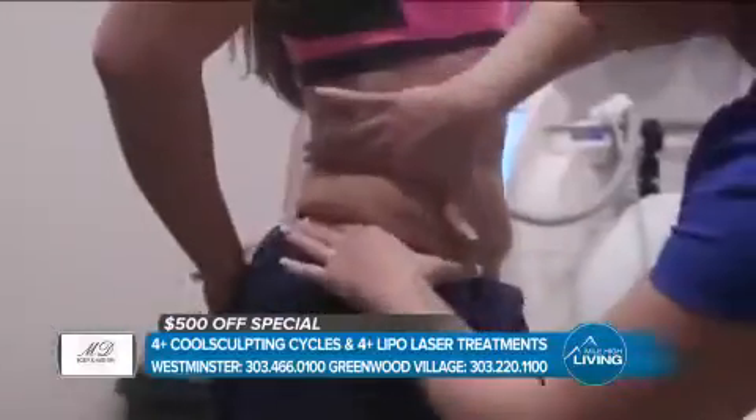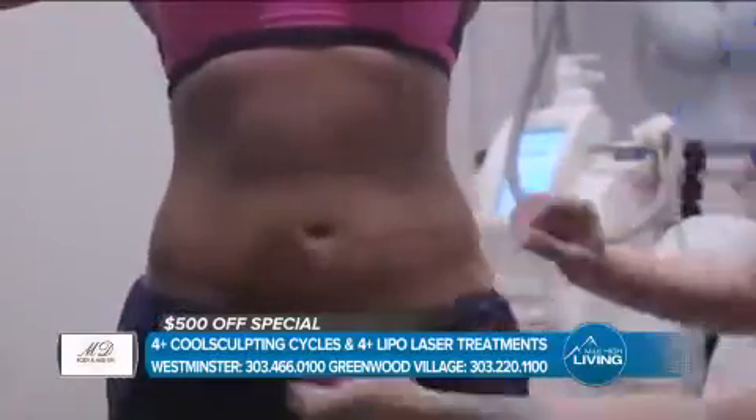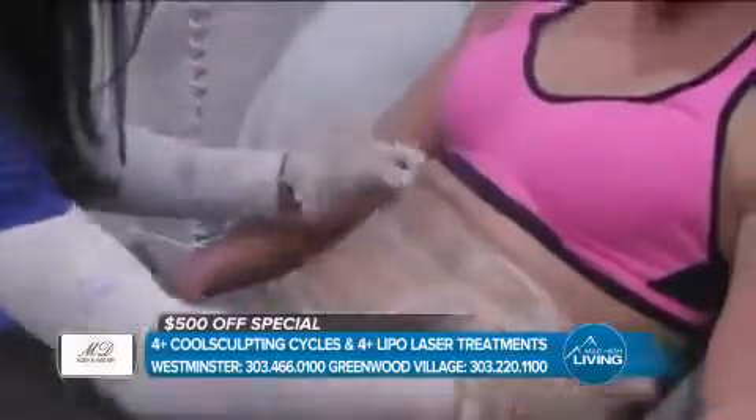So who is a good candidate for this? A lot of people at home are probably thinking, I don't know if I qualify — I don't have enough or I have too much weight. We always say come in and get a consultation. We love working with everybody on different scales. If you have enough pinchable fat, then we can treat it. This isn't a weight loss plan, so if you're still trying to lose 30 to 40 pounds, it would be beneficial to go through that first, then come in and get those last few inches off.